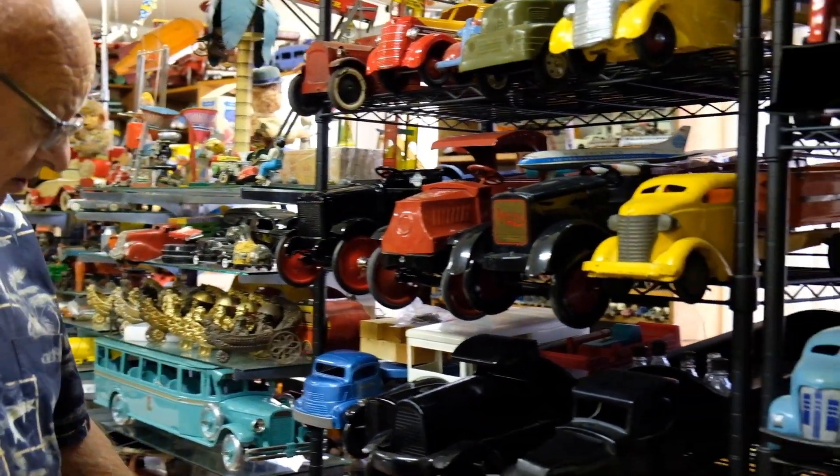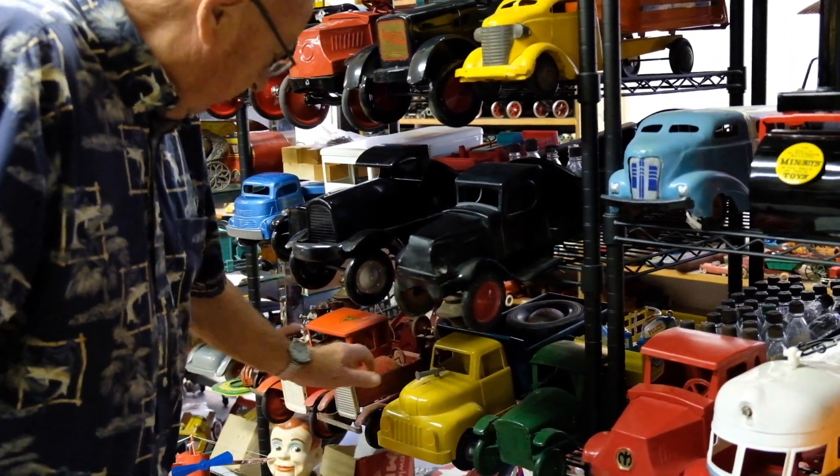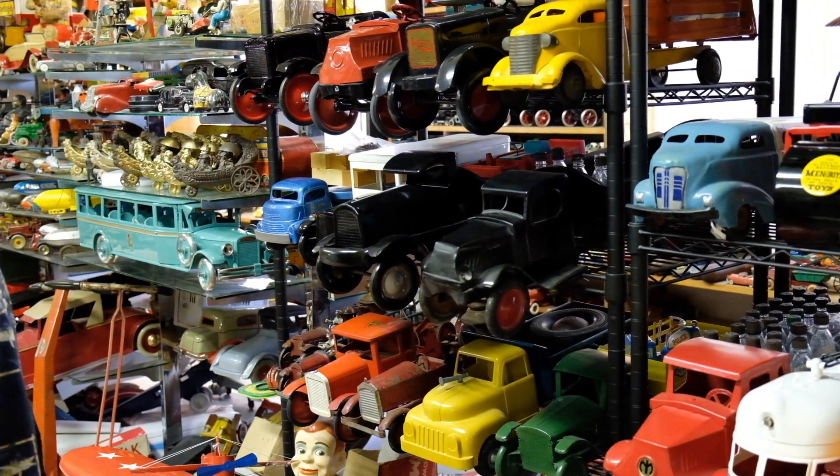This is a toy from Oregon. It was called All-American Toy Company and they started making logging trucks and dump trucks, and they made those in the 50s.